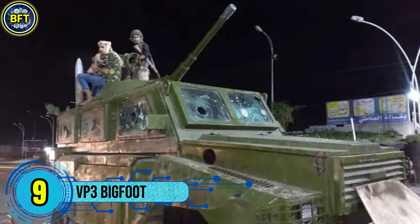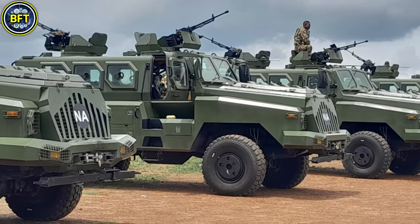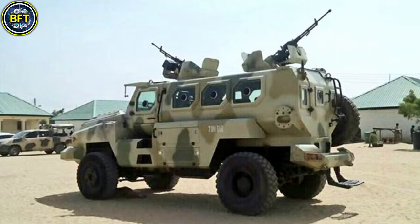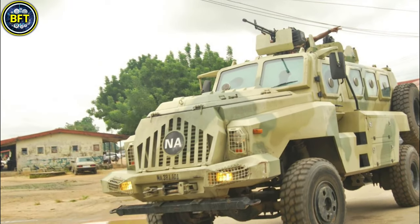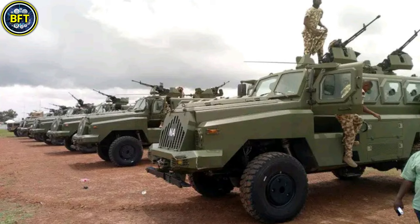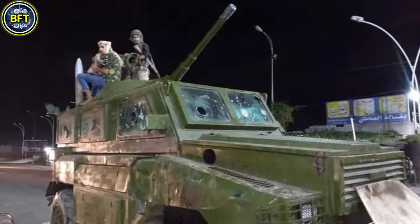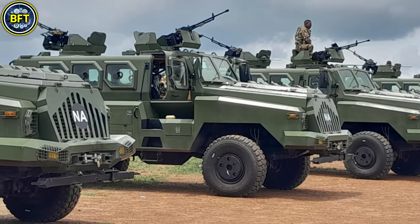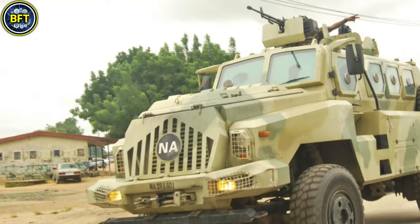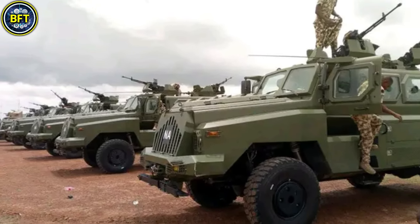Number 9: VP-3 Bigfoot. The Bigfoot is a Chinese-manufactured, mine-resistant, ambush-protected vehicle developed by Poly Technologies. This four-wheel-drive armored vehicle is designed for troop transport and patrol missions, particularly in hazardous environments. The Philippine Army has incorporated the VP-3 into its fleet to bolster its armored capabilities in counterinsurgency and security operations. The Bigfoot weighs approximately 14 tons and features all-around armor protection against small arms fire and explosive threats.